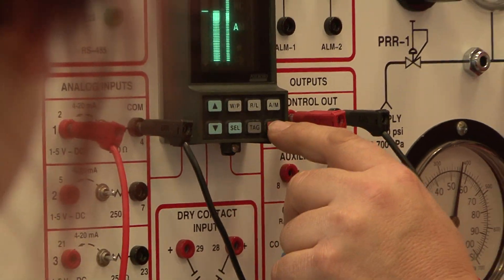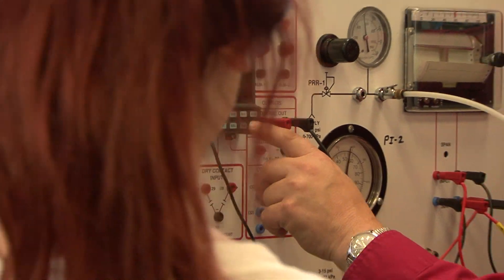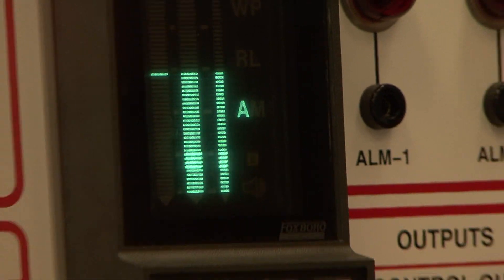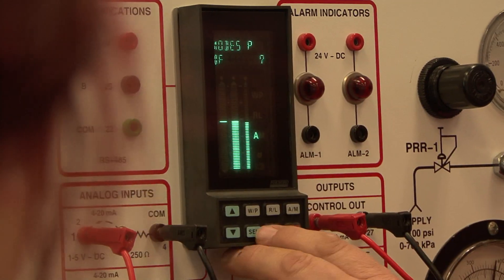Some students, in fact, when they leave here they quickly adapt to their work environment — they climb the supervisory scale, some get into management, and others, if they choose, end up going back to school to get a chemical engineering degree, for example.